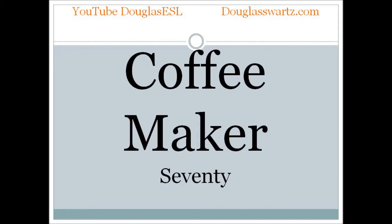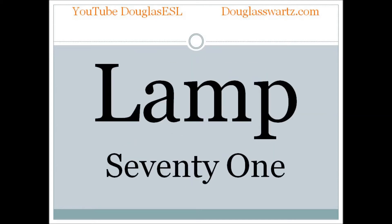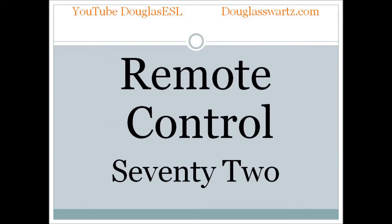Coffee maker. Coffee maker. Lamp. Lamp. Remote control. Remote control.